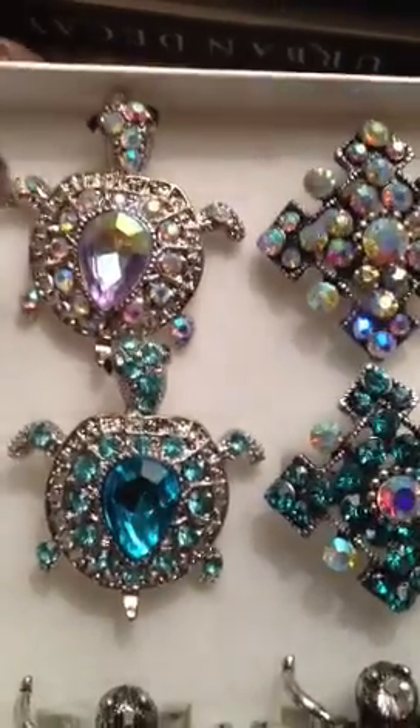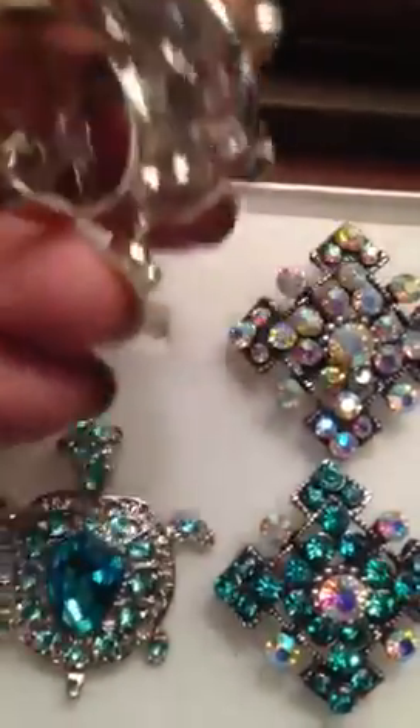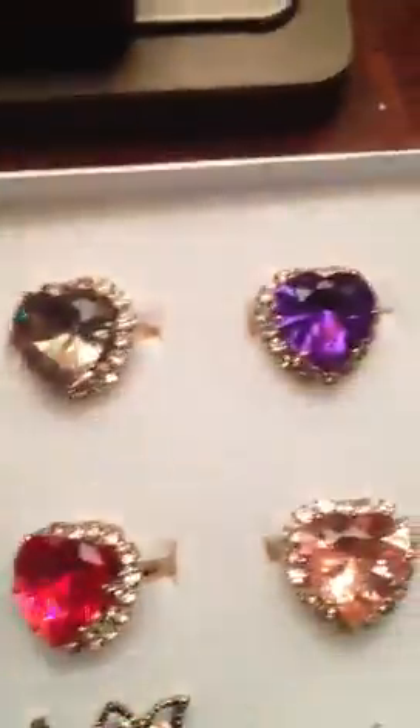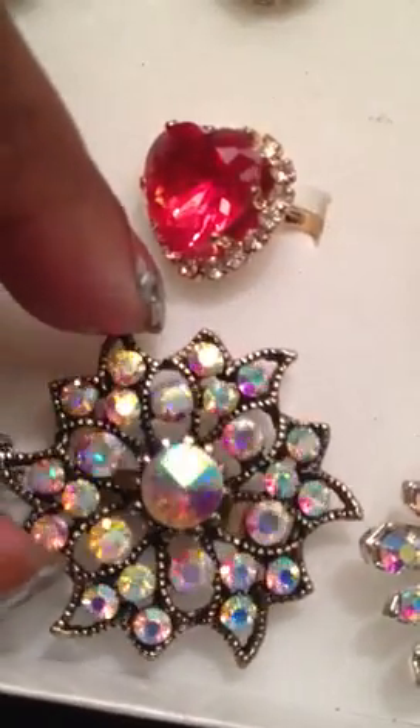I forgot to mention some rings in my last video. I have two turtle rings you guys have not seen — they're really good quality. Here's one, a little turtle, very cute. I have them in blue. When I like something I buy multiples. I also have this ring that I'm not sure is a flower or a firework, and this one that's kind of like a snowflake. This is the ring I'm wearing. I keep my rings in little boxes.